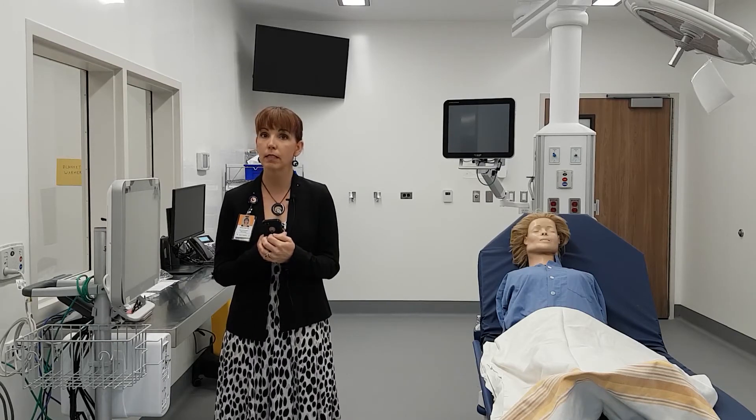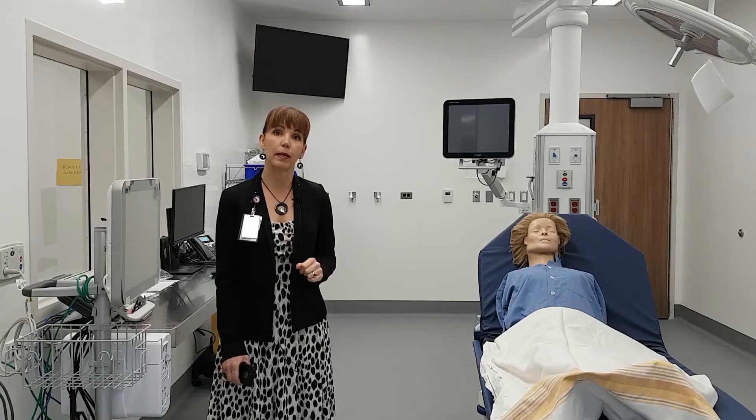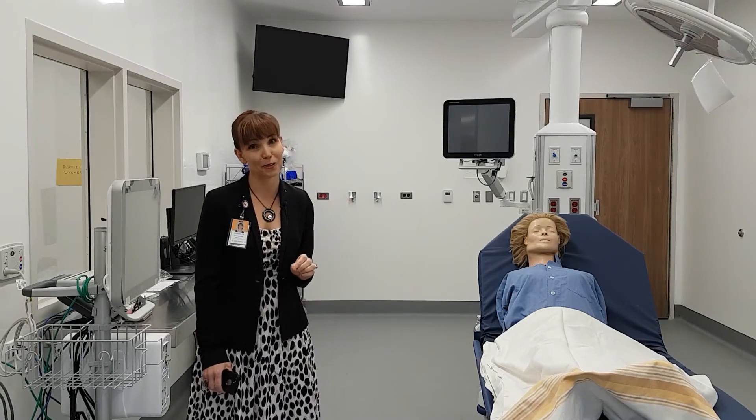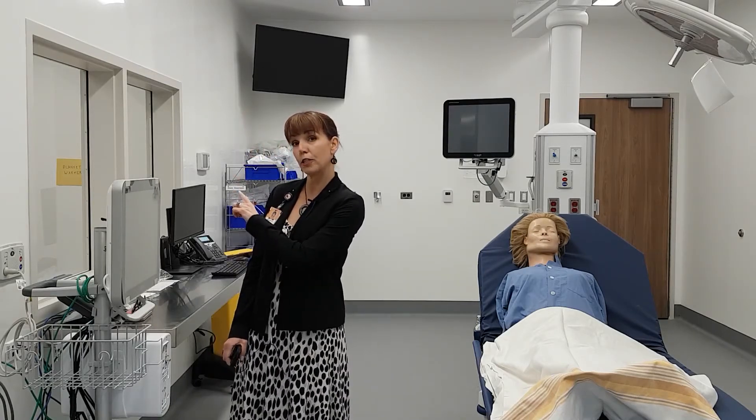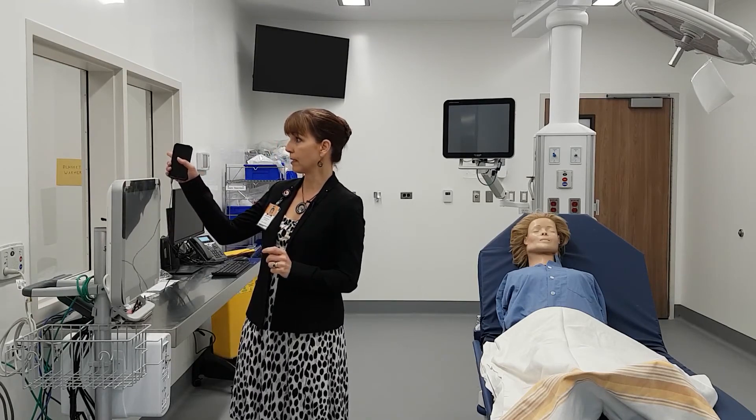As you can only imagine, in a resuscitation there are multiple people in this room trying to help the patient. We also have the good fortune of a large storage area between the first resuscitation room and our second resuscitation room.